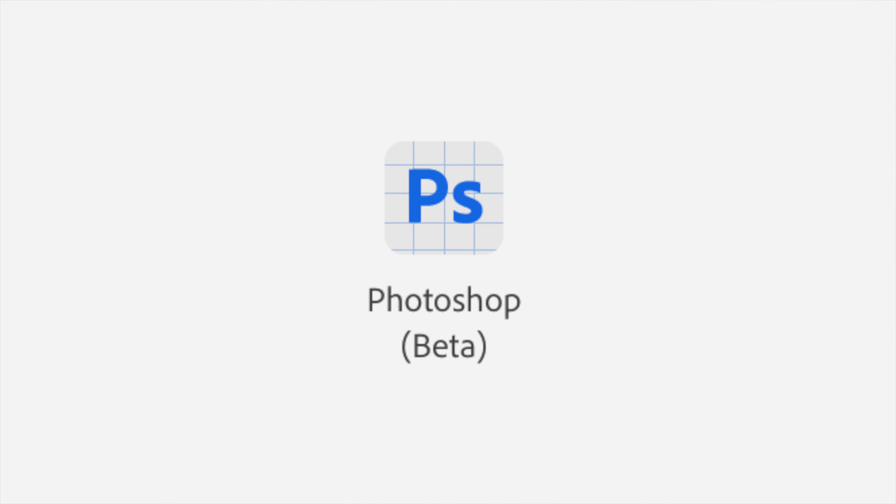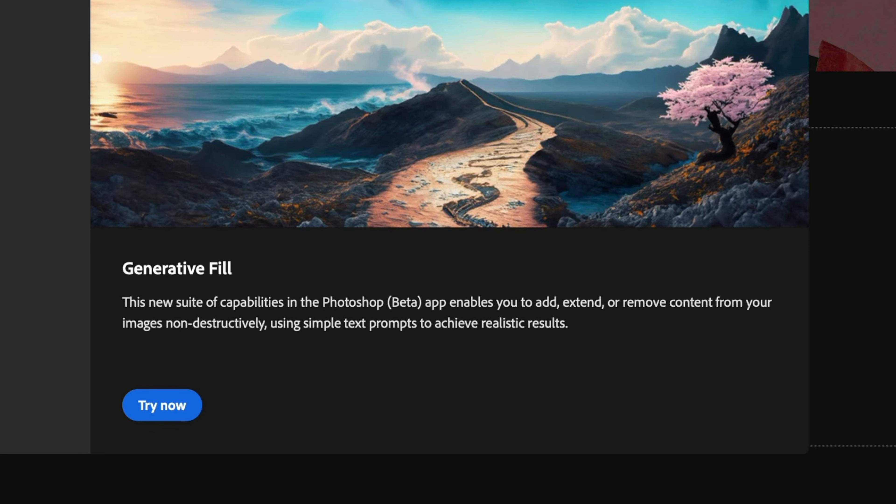I found out yesterday that this generative fill tool isn't included in the normal Photoshop even if it's up to date. So what I had to do is go into the Creative Cloud app on my desktop and download Photoshop Beta. This new suite of capabilities in the Photoshop Beta app enables you to add, extend or remove content from your images non-destructively using simple text prompts to achieve realistic results.